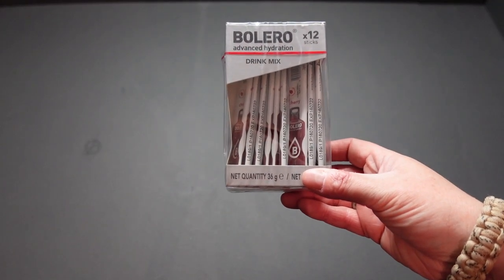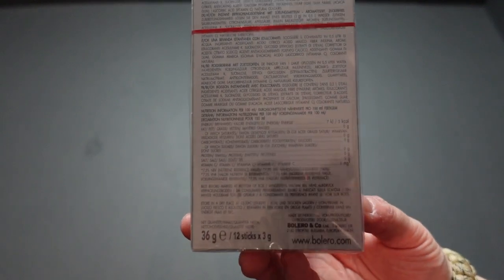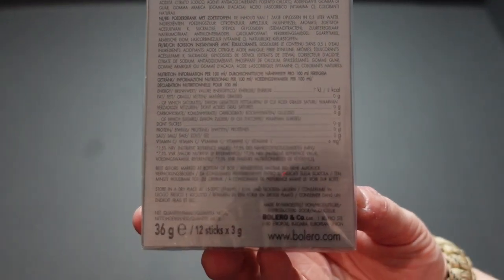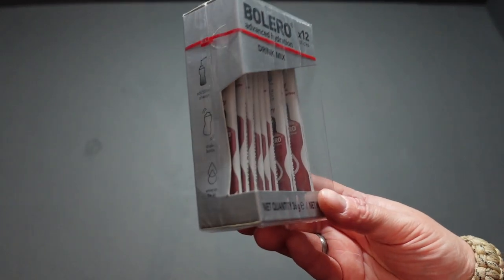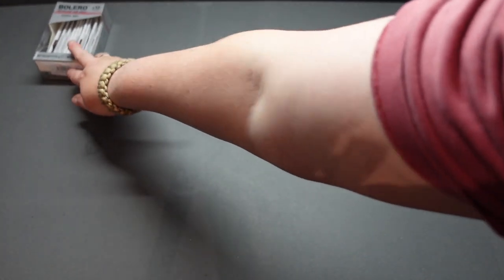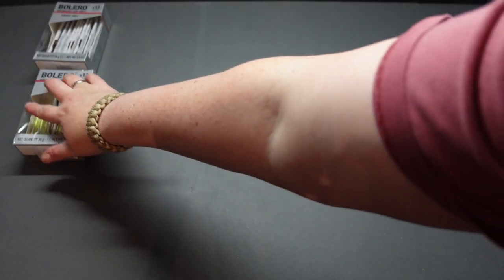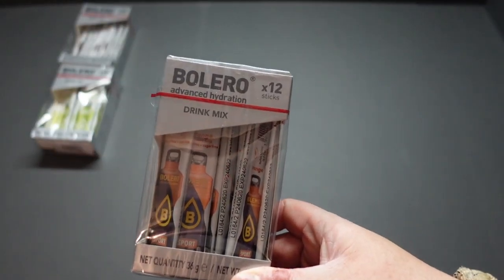I'll start off with the smaller items. I ordered myself some more Bolero hydration sticks. One stick does 500ml and it contains half of your daily vitamin C with only two calories a stick. 12 sticks for £2.50. We've got cherry, lemon and lime, and we've got a sports drink orange.